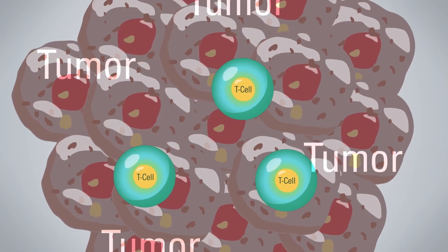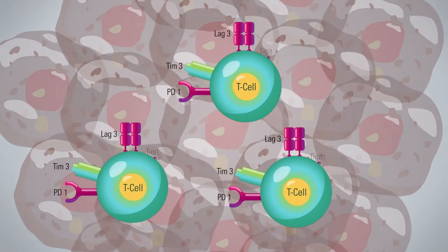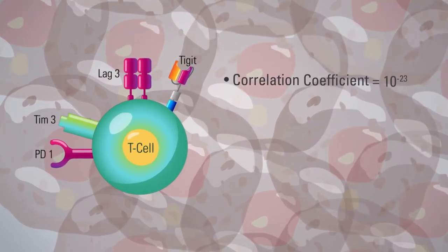The two things that helped resolve the checkpoint co-expression question were CyTOF and single-cell RNA-seq. With CyTOF, you could use 25 different monoclonal antibodies to identify cell type, cell function, and molecules on the cell surface. Single-cell RNA-seq gave you the whole genome expressed from a single cell, so you could see whether the same cell was expressing multiple checkpoint molecules. The data were very clear: PD-1, TIM-3, LAG-3, and TIGIT have a correlation coefficient of 10 to the power of minus 23—these molecules do not come alone; they all come together.